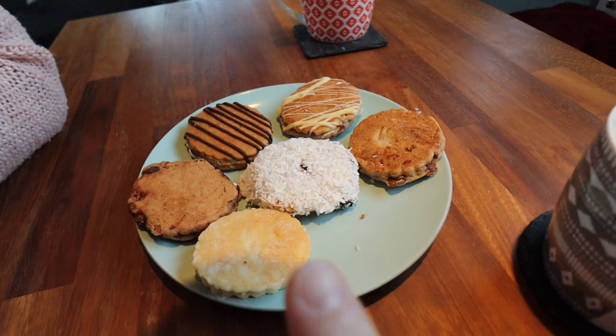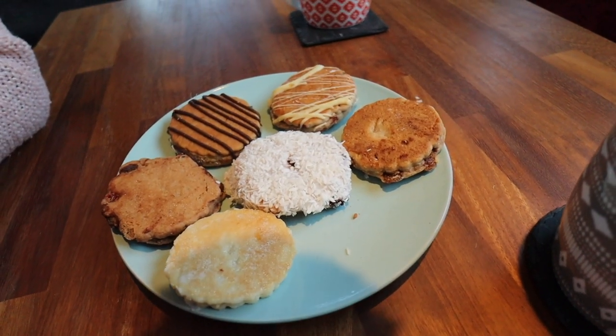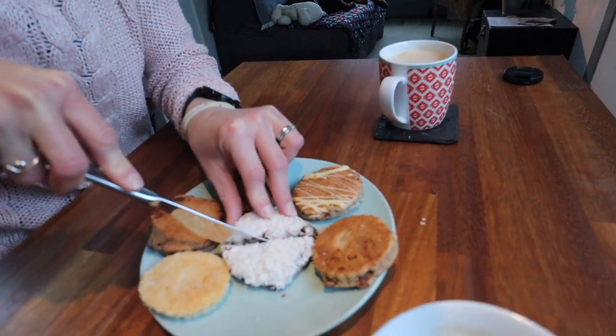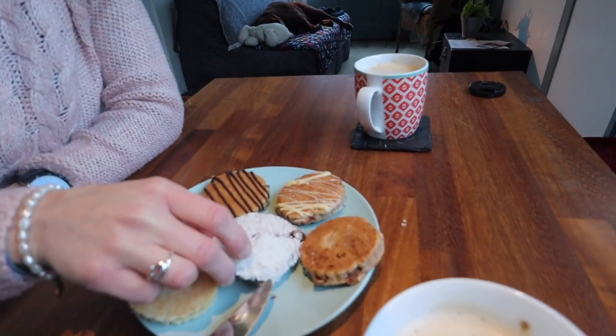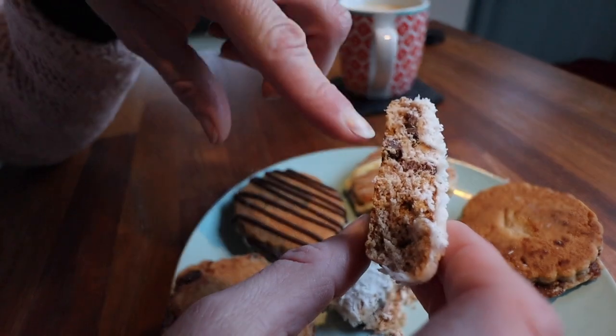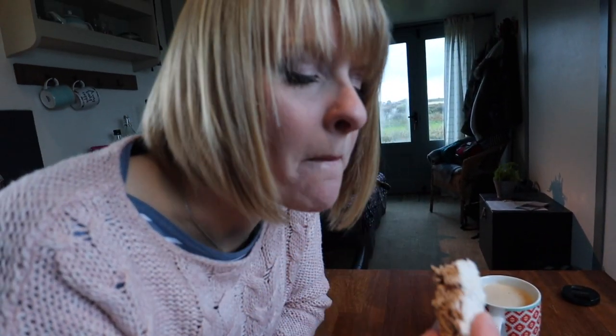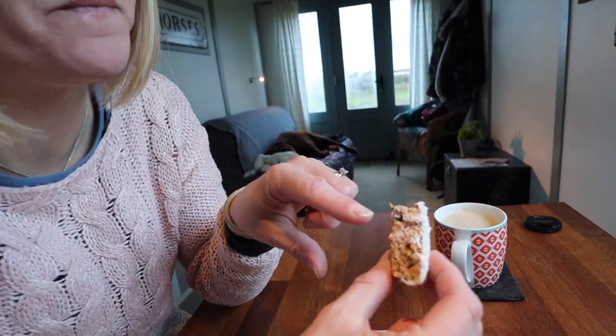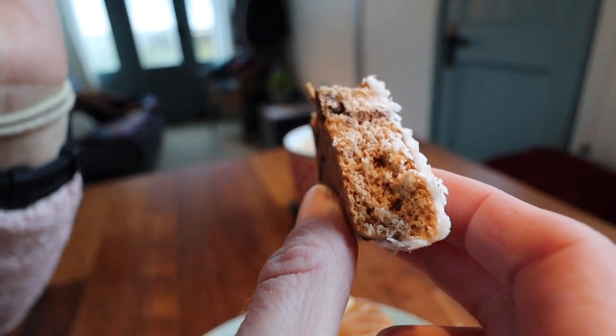We're about to tuck into these delicious-looking Welsh cakes — a sweet selection of six. We got these yesterday from Mam Ghee in Solva and I've been looking forward to trying these for breakfast ever since. I'm going straight in with the coconut one because it looks great. The texture looks a little bit crumbly — there's some desiccated coconut on top and some chocolate chips in there. When I looked at it I thought it might taste a little bit dry but it doesn't — it's actually delicious.